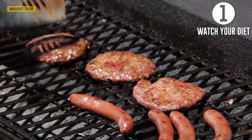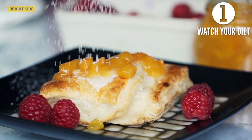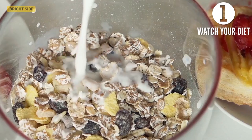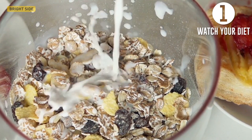First, watch your diet. To make your hair stay clean longer, remove any fatty or fried dishes from your diet. The same goes for sugar, white bread, and canned foods. Replace them with fruits and vegetables, dairy, lean meats, and nuts. This will help reduce the sebaceous glands activity.